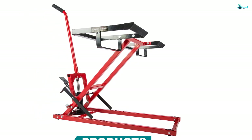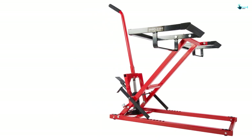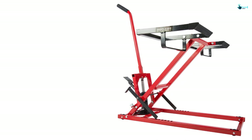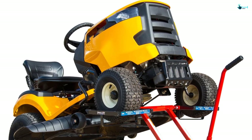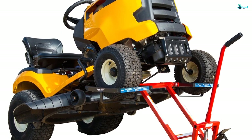The rubber padded platform prevents slippage and scratching, so your machine will stay intact. It is one of the biggest reasons why people choose to opt for it. Besides, it comes with a non-slip foot pedal so that the lifting operation becomes effortless.